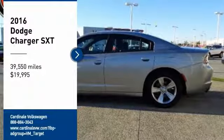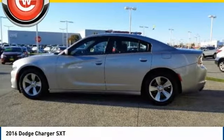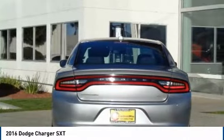We are pleased to show you the 2016 Charger. It injects some versatility, comfort, and sophistication into your muscle.